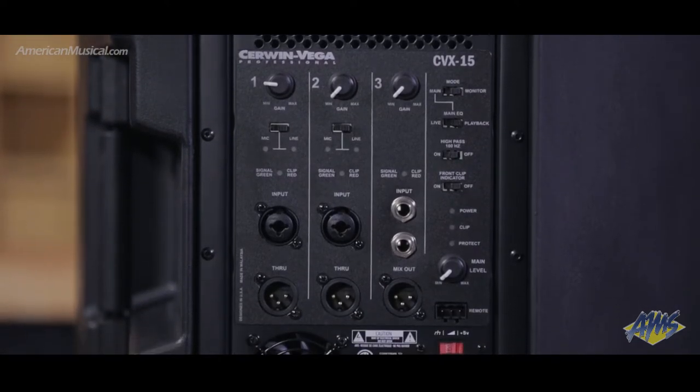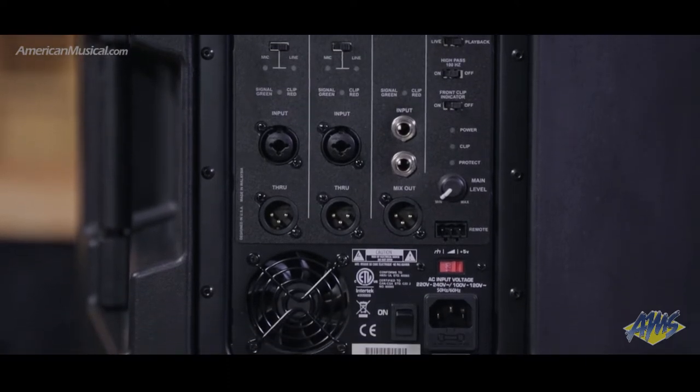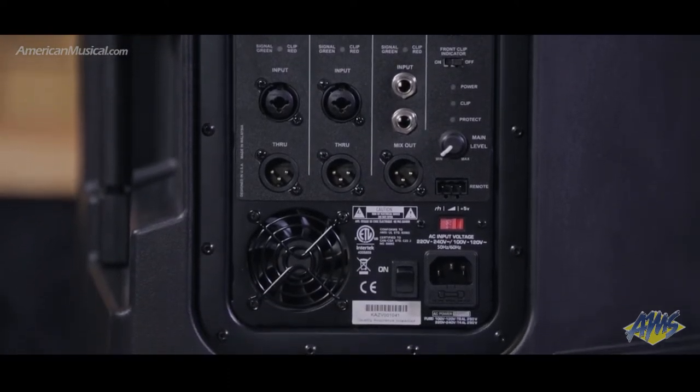Main and monitor modes with selectable live and playback EQ curves help tailor the sound for a variety of settings, and a clip indicator on the front of the unit helps keep your levels in check.